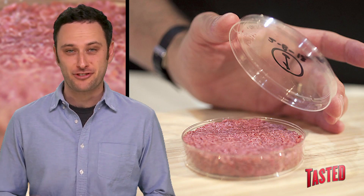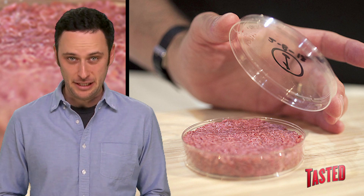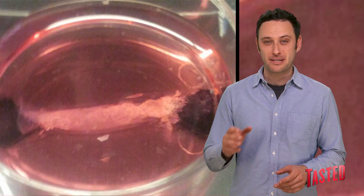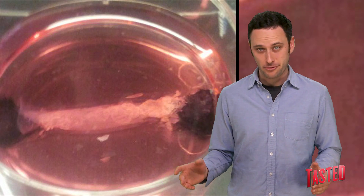Earlier this month, the world's first laboratory-grown hamburger was both cooked and eaten. This burger was made from cattle stem cells, and it took five years to finally complete this Frankenburger. Meanwhile, the Al Frankenburger's actually been around since the 90s, but it's a little dry.